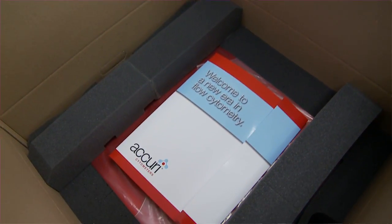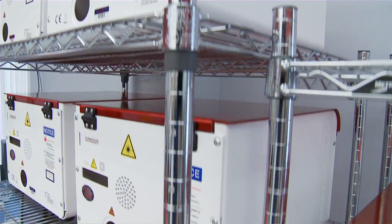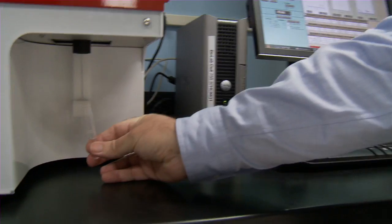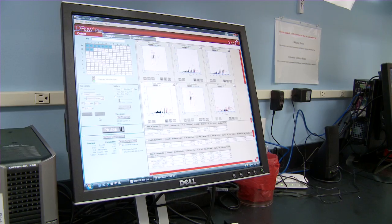Starting from the ground up with a new technology, we were able to throw away a lot of assumptions and ask: what's the core of what a cytometer does? A cytometer has electronics, it has optics, it has fluidics. All those pieces come together to focus a laser on a small stream of particles moving in a very, very tiny space — about a fraction of the size of a human hair.